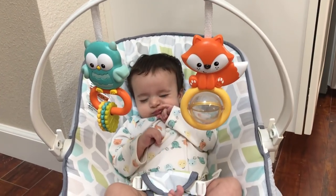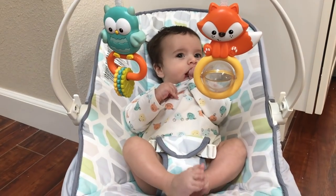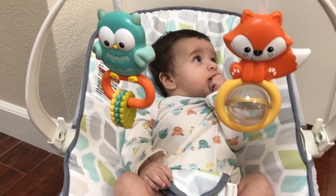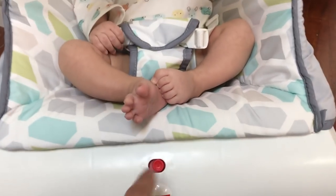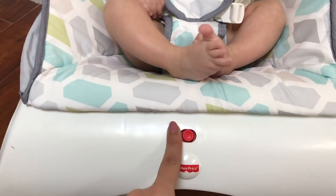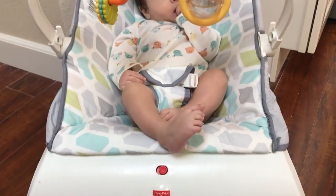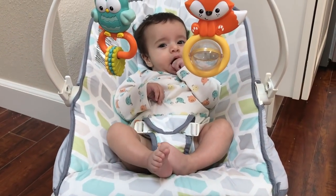It's a pretty comfortable seat — he can sit in it for a long time and he'll just be looking around or looking at the toys. It comes with a vibration feature if you put batteries in it. I personally don't use it; I never found it necessary to have the vibration option.